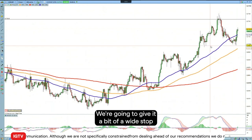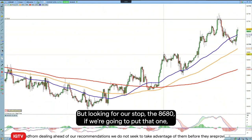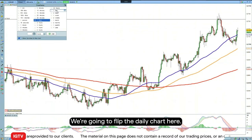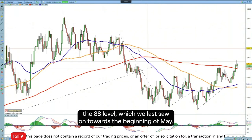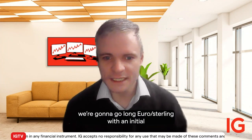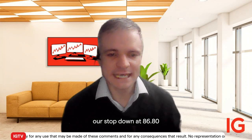We're going to give it a fairly wide stop because we could see some volatility around the ECB meeting this week. We're going to put our stop at 86.80 to give plenty of room to breathe in case of volatility. We're going to go long euro sterling with an initial target — flipping to the daily chart — back up towards 88.40, with our stop down at 86.80.